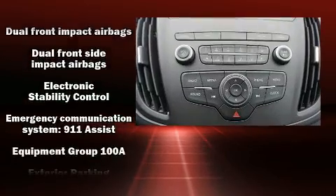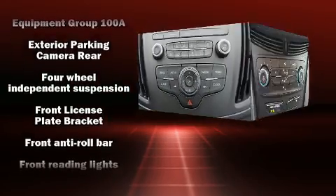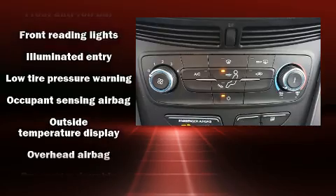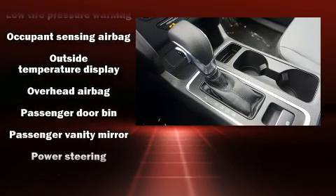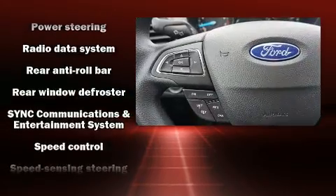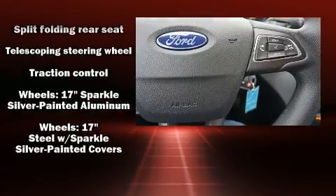Passengers are protected by various safety and security features including head curtain airbags, front side impact airbags, traction control, a panic alarm, an emergency communication system, and four wheel disc brakes with ABS. Brake assist technology provides extra pressure when applying the brakes.